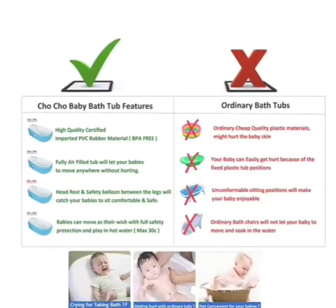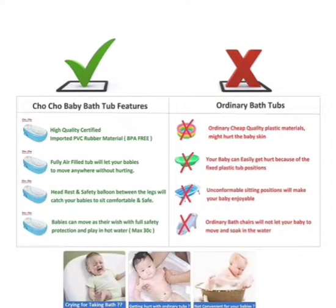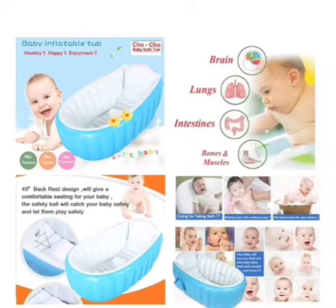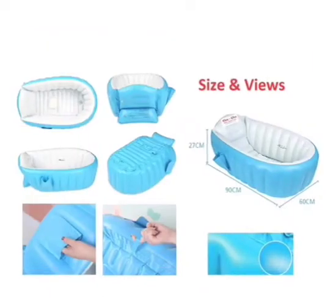Made from BPA-free, European standard PVC materials — soft and smooth to protect your baby's skin. Suitable for newborn babies to four years old. Slip-resistant design on the bottom of inside and outside, with an inflatable raised section to support the baby around the legs. Suitable for girls and boys.